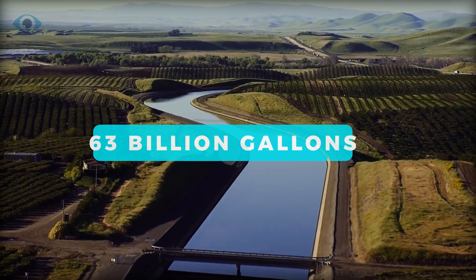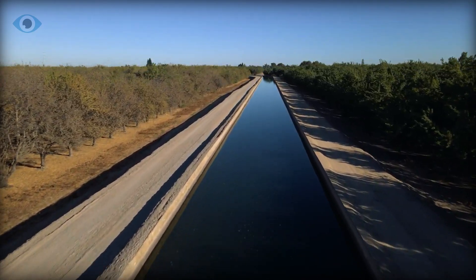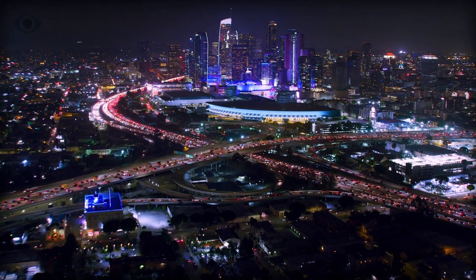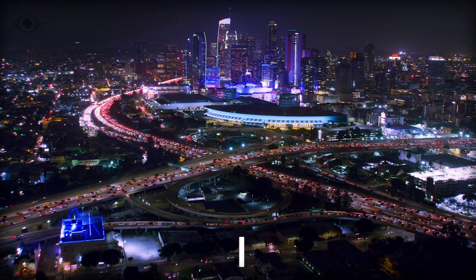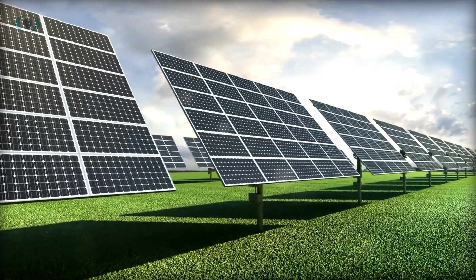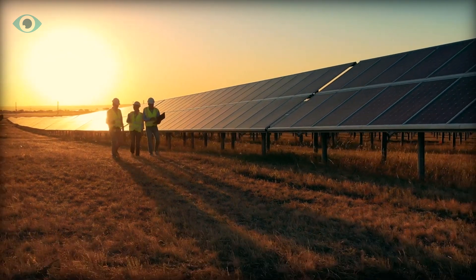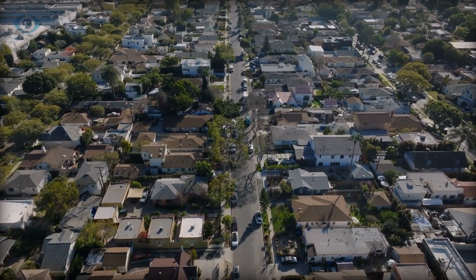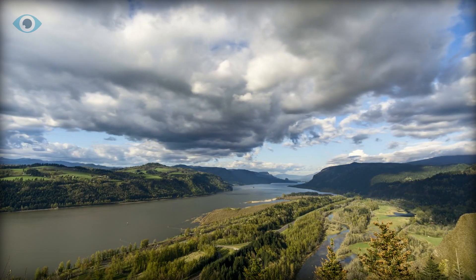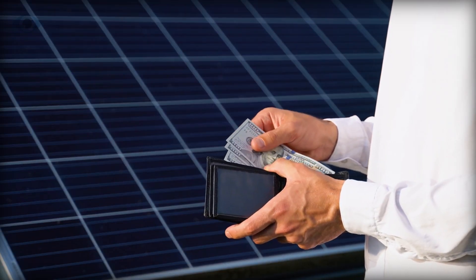A study estimated that 63 billion gallons of water could be saved by covering California's entire canal network with solar panels, generating 13 gigawatts of power — enough to power the entire city of Los Angeles for almost 10 months. Prioritizing the deployment of solar energy above these facilities creates a win-win situation that would better conserve public lands, support renewable energy jobs, and benefit communities throughout the West. Other efforts, funded through the Inflation Reduction Act, include a project to float photovoltaic solar panels on a canal in Oregon and covering canals with solar panel structures in Utah.